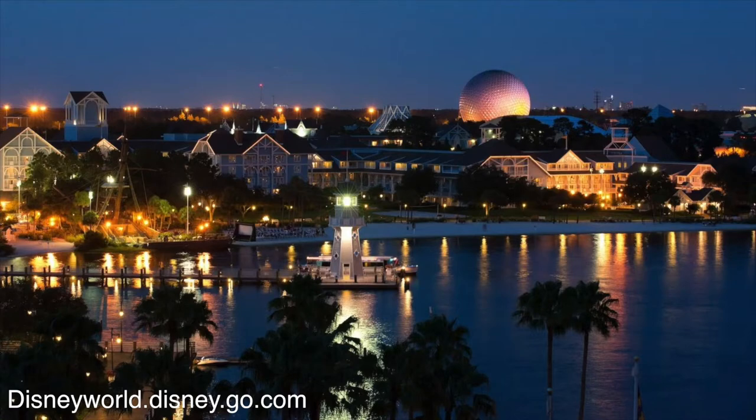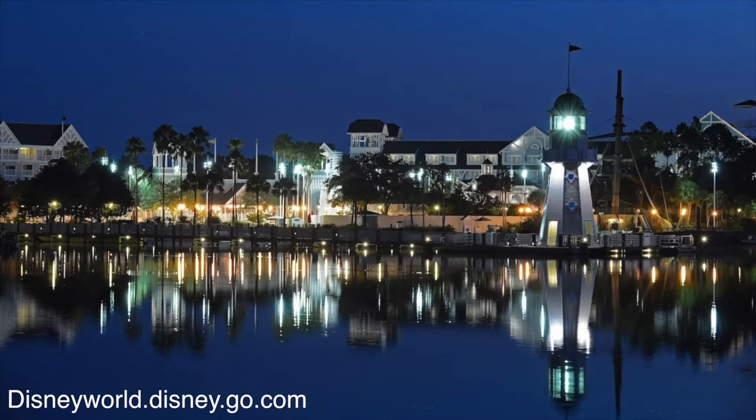Next up, Epcot area deluxe hotels. First is Beach Club, which I'll talk about together with Yacht Club because they're almost the same hotel — the theming is very similar and they do share a pool. There are some great restaurants at these hotels and they are just a short walk to Epcot, or you can take a boat to Epcot or Hollywood Studios. You can also take a bus to Magic Kingdom, Animal Kingdom, or Disney Springs, or walk to the Skyliner and take it to Hollywood Studios.